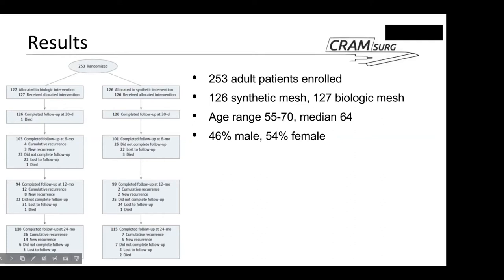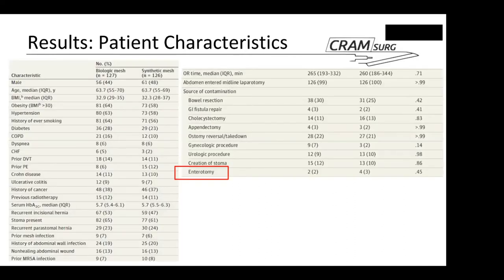The authors designed interventions approaching the two-year follow-up point — sending patients reminders — which they had not done at six months or one year, hence the increased follow-up at two years. Patient characteristics were pretty similar between the two groups, particularly regarding conditions such as Crohn's and ulcerative colitis — which would make patients catabolic and more prone to wound complications — as well as history of smoking.